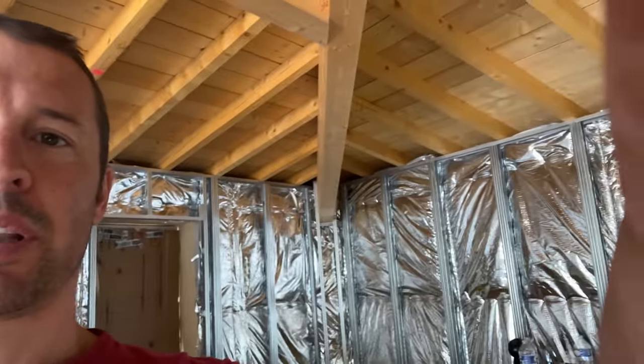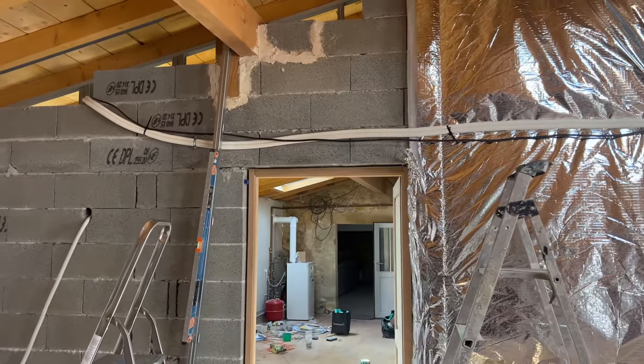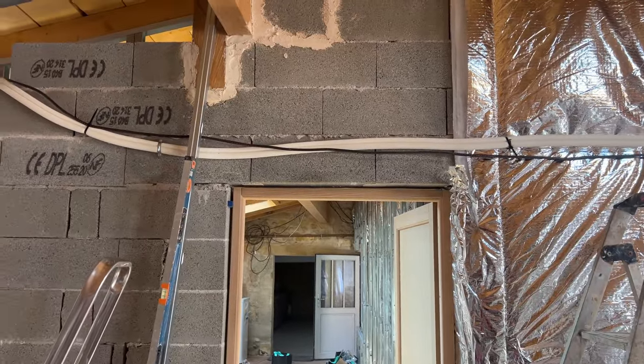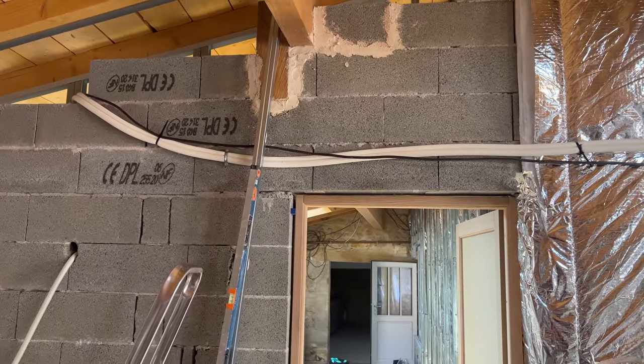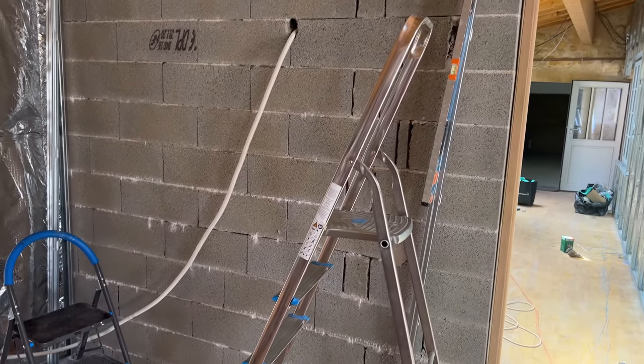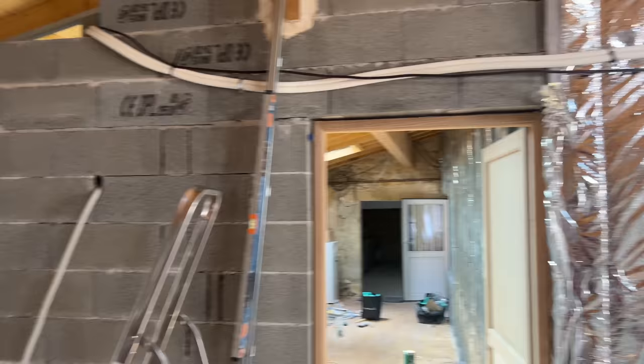We're inside now. You can probably see behind me I've advanced a little bit inside - nothing huge. Basically we've got some of the rails up on the walls, so that's ready for the plasterboard. I've just popped the copper for the air conditioning, or at least one of the air conditioning units, and a cable in there, and also the drain off the aircon as well.